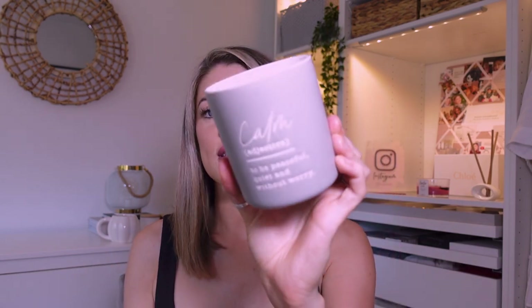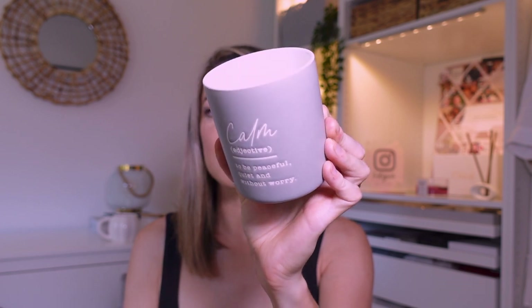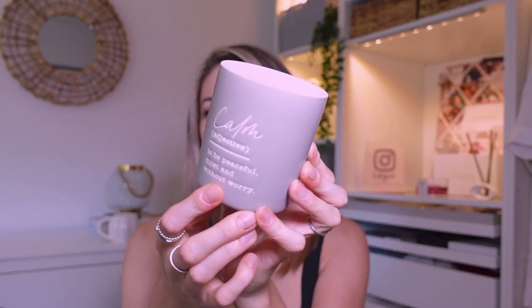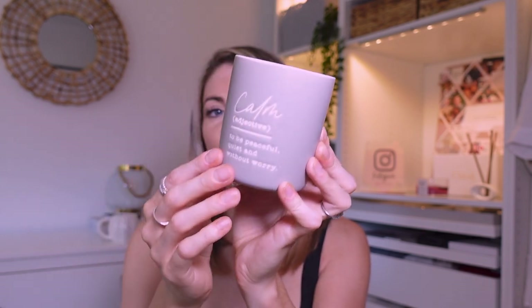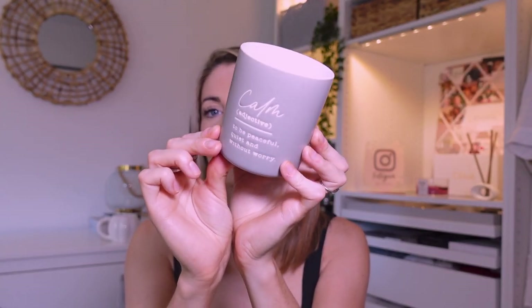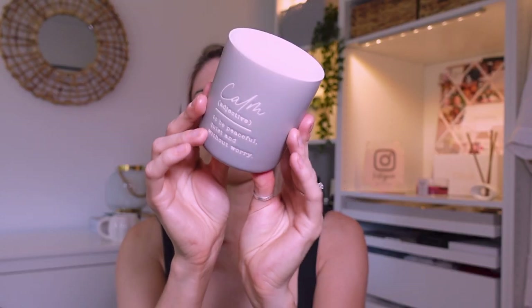The next candle is also from Tesco, from the Mrs Hinch range. It says Calm on it, and 'to be peaceful, quiet and without worry.' I really love this one — it's like a stoneware grey-beige candle, just white inside. I have used it and it does smell lovely. I like to use it in the bath because it's very cosy and calming. It's around £5 in Tesco. The Hinch range is really nice — I've got a few cushions to show you from it in a minute as well.